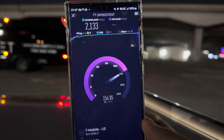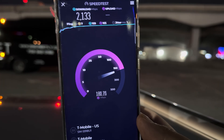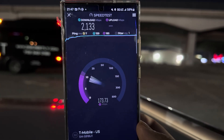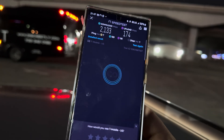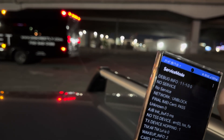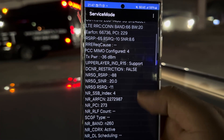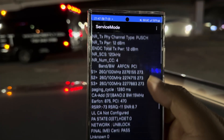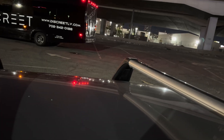2133 down and about 174 on the up. Let's check the spectrum: 6620 n260, 400 megahertz, and then Band 215. Now let's test on the T-Priority network on the S25 Ultra.